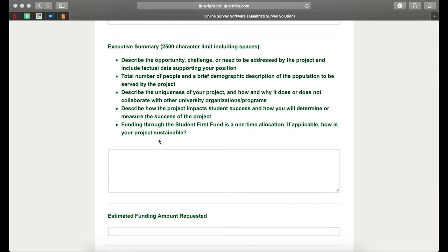After this step, you'll need to complete the executive summary. Please note that there is a 2,500 character limit that includes spaces. I highly recommend that you begin writing this out in a Word doc that you can save and go back to. You'll need to address the following questions: please describe the opportunity, challenge, or need to be addressed by the project and include factual data supporting your position.